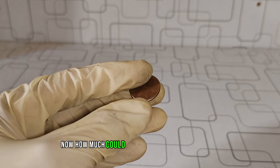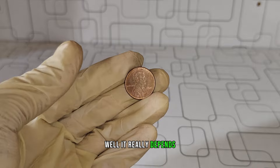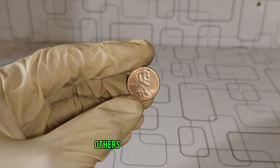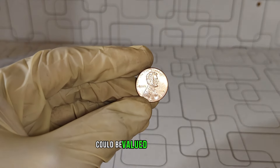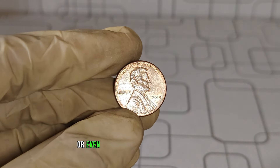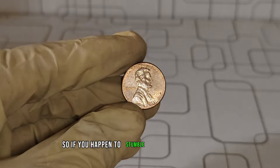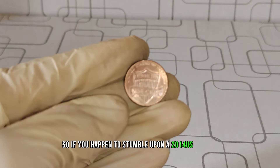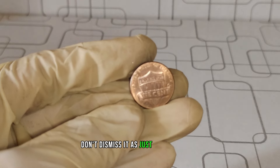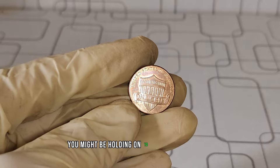Now, how much could one of these pennies be worth? Well, it really depends. While some may only fetch a few dollars, others in pristine condition could be valued much higher. In fact, some have been known to sell for hundreds or even thousands of dollars at auction. So, if you happen to stumble upon a 2014 US Lincoln one-cent coin without a mint mark, don't dismiss it as just another penny. Take a closer look — you might be holding on to something valuable.